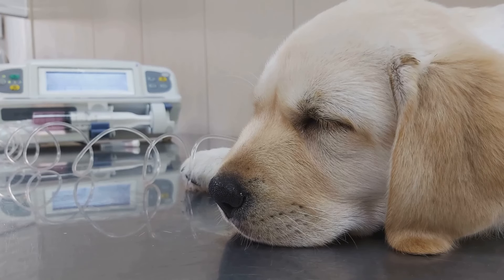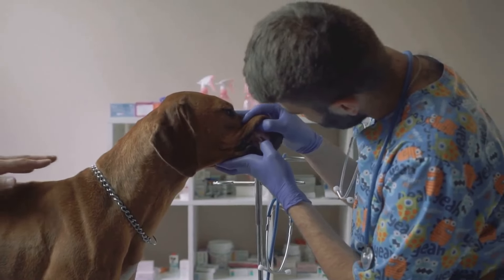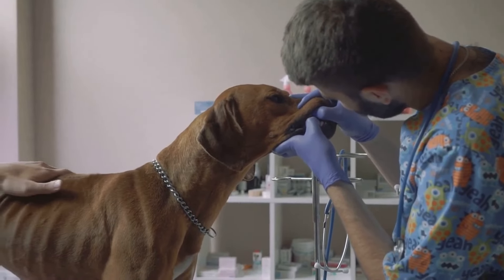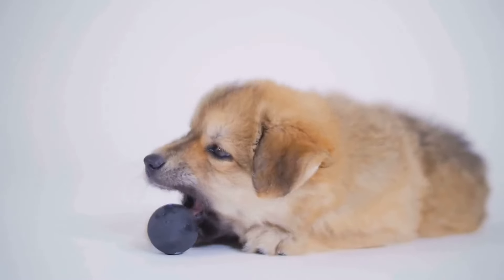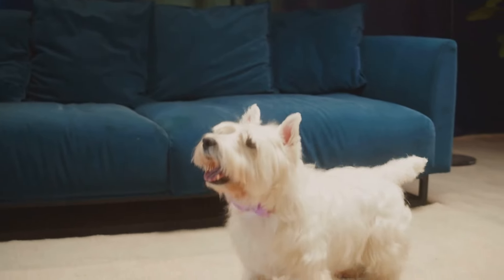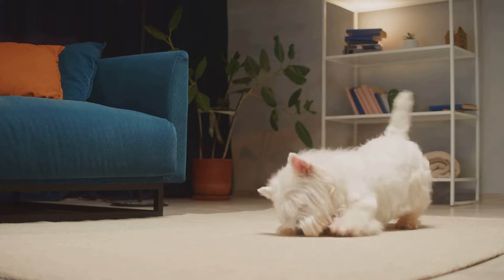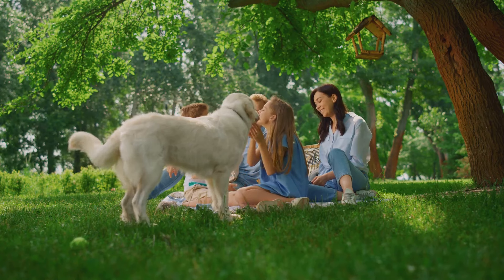Despite their large size, rottweilers can be prone to obesity, so it's essential to monitor their weight and adjust food intake accordingly. Regular vet checkups are vital for this breed, which can be prone to genetic health issues like hip and elbow dysplasia — early detection can make a world of difference. Regular vaccinations, parasite prevention, and dental care should also be part of your rottweiler's health care routine. A rottweiler's mind needs exercise just as much as its body — mental stimulation is key to keeping this intelligent breed happy.